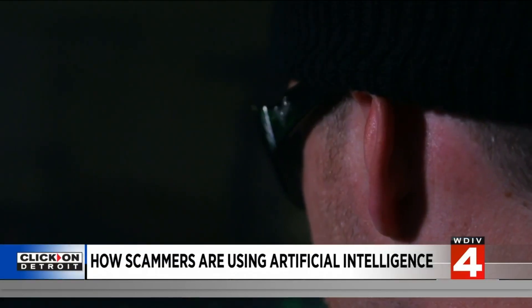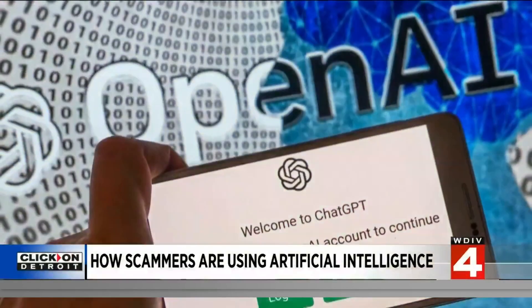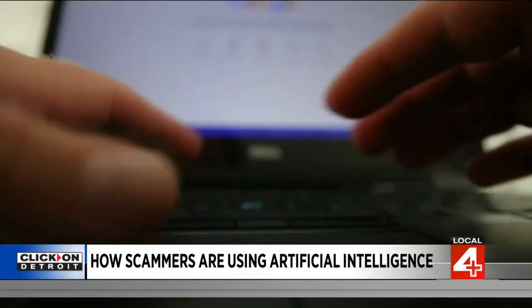The goal is to get into your system, steal all of your personal information, and steal your identity. AI and ChatGPT scams are growing as the technology becomes more sophisticated and used by more scammers.